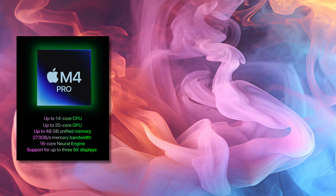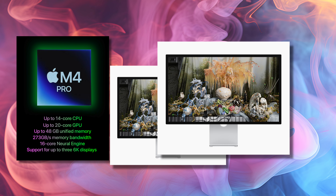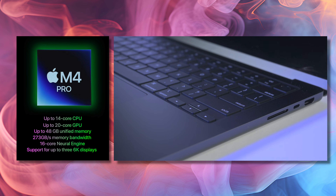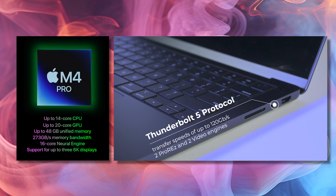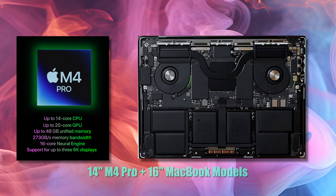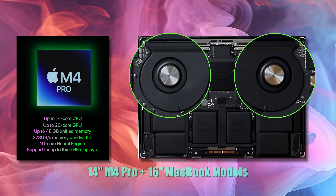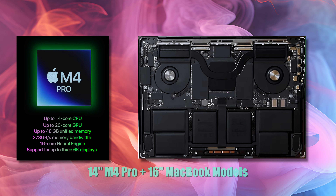The new M4 Pro chip in the MacBook Pro has some significantly upgraded specs — up to 14-core CPU and 20-core GPU combinations. You can put up to 48 gigabytes of unified memory in there and it supports up to three 6K displays. In addition, the M4 Pro chipset has the much faster Thunderbolt 5 protocol, plus an extra ProRes and video encoder engine, dramatically speeding up your workflow. This is a huge consideration if you plan on using your machine for both pro audio work and intensive video applications, as both the 14-inch and 16-inch M4 Pro chassis have dual fan architecture. Just like the M3 Pro chip that preceded it, the M4 Pro chip really seems to be the sweet spot when it comes to performance versus your hard-earned cash.